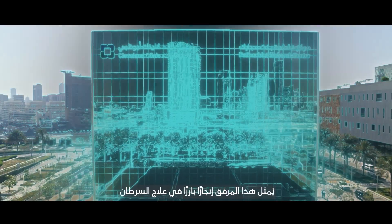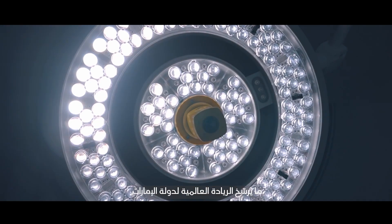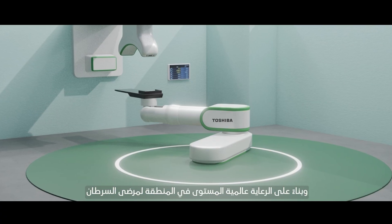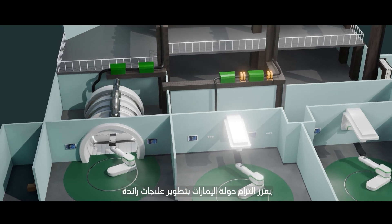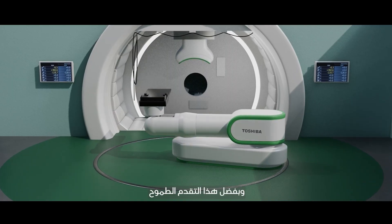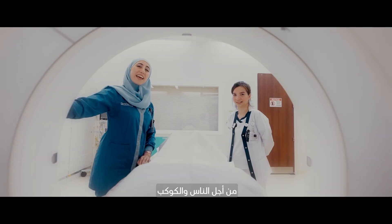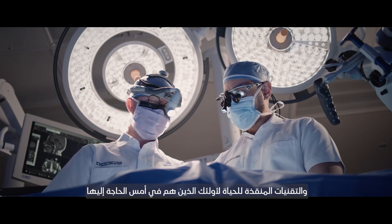This facility marks a defining milestone in cancer treatment, further establishing the UAE as a global leader in oncology and advanced medical innovation and clinical trials. Building on the region's world-class cancer care, the introduction of heavy ion therapy reinforces the UAE's commitment to pioneering breakthrough treatments and shaping the future of healthcare. With this bold advancement, M42 and Cleveland Clinic Abu Dhabi continue to drive innovation in health for people and the planet, delivering hope, precision, and life-saving technology to those who need it most.